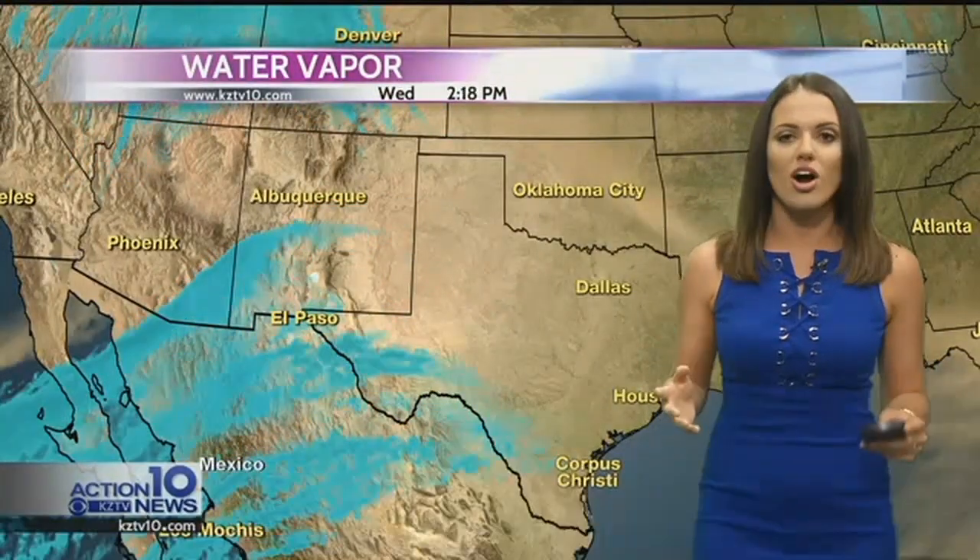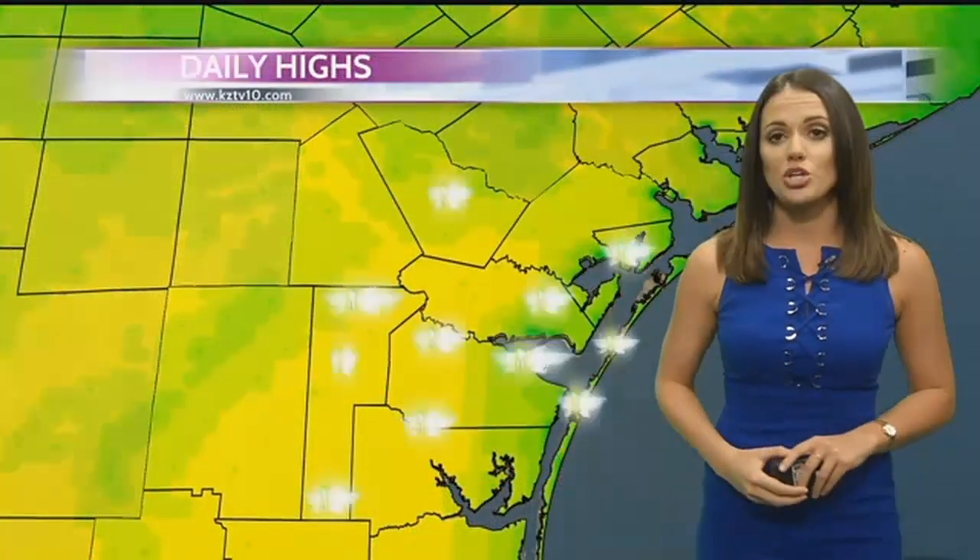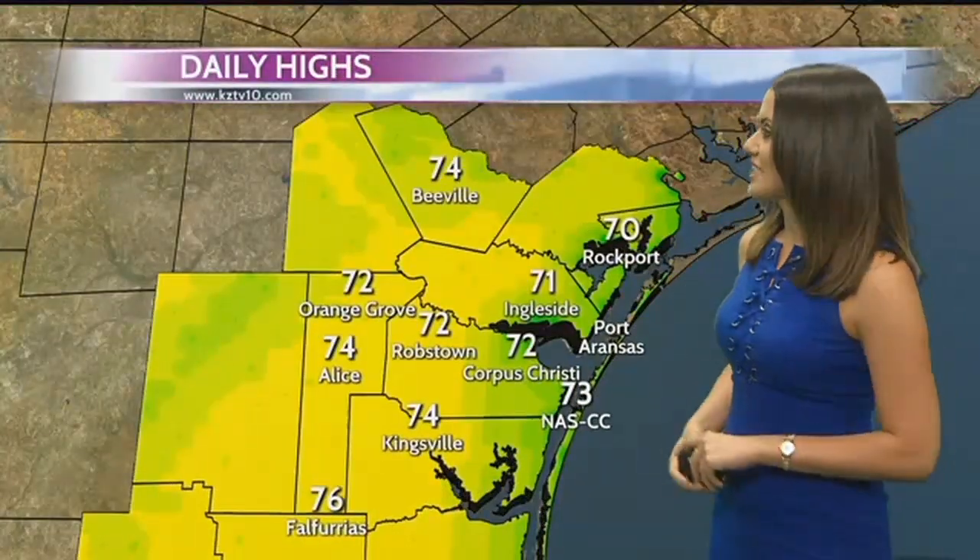Well, here in South Texas, luckily none of that snow in our neck of the woods. But we are seeing plenty of moisture streaming into our part of the state of Texas, which means changes for the latter half of our work week, especially since Monday and Tuesday when we enjoyed really low humidity and plenty of sunshine here in South Texas.